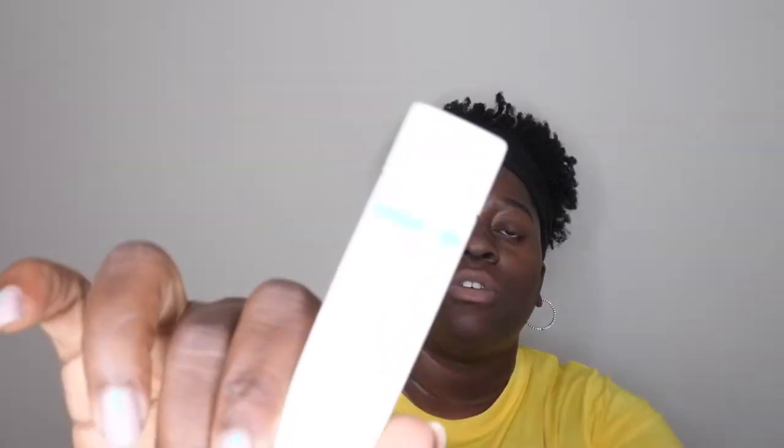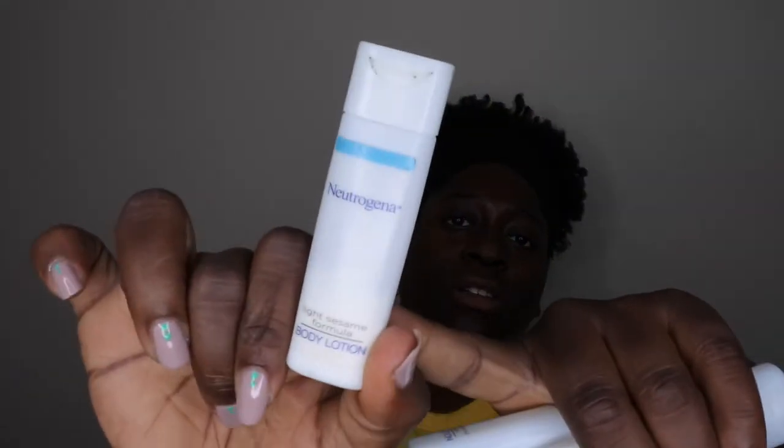I also went through some travel-size Neutrogena body lotions — the little samples they give you at hotels. Since I used to travel for work a lot, I always grabbed those because they're actually really good. I went through four of them, keeping them in my purse as hand lotion.